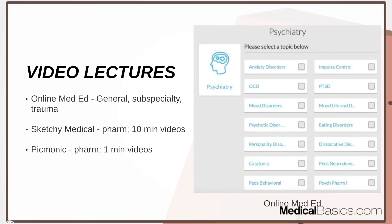Next are video resources: Online Medic, Sketchy Medical, and Picmonic. Online Medic gives you a few general overview videos on the different diagnoses, which is good for getting a different perspective. One thing that's very important for the psychiatry shelf that may not have been as important in other shelves is pharmacology. Pharmacology is surprisingly very important on the psychiatry shelf, since there's not a whole lot of other things they're testing you on.